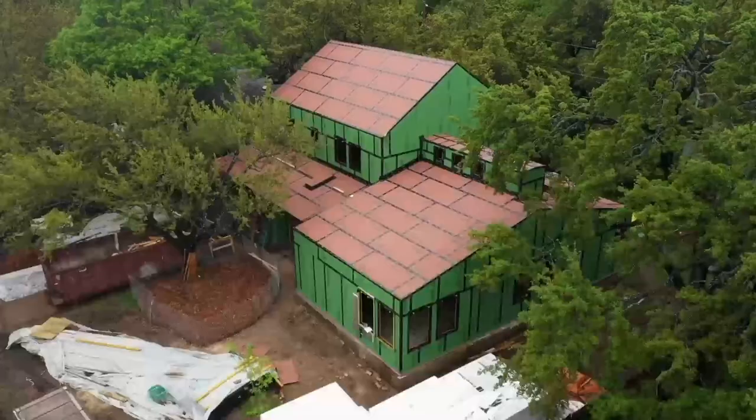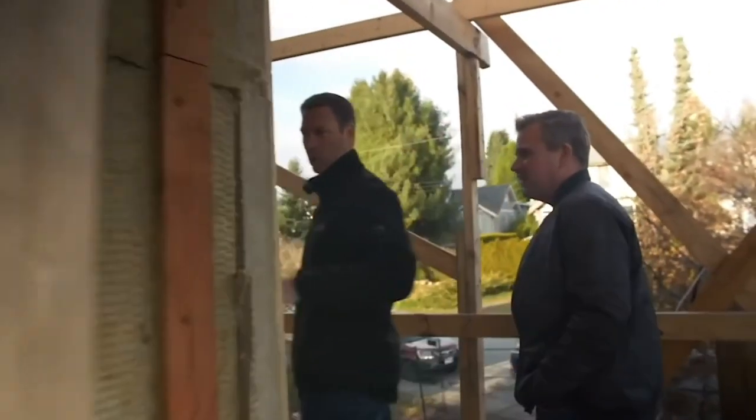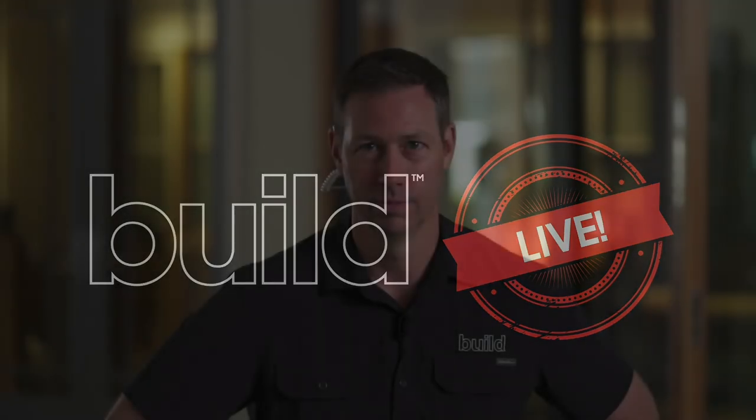The Build Show is live today with a great topic for builders, remodelers, architects, and anyone designing a house. We're talking interior and exterior doors — covering costs and how they're made, so when you order your next door package you know exactly what you're getting. We're coming from the BMC showroom in Dallas, Texas, with door experts Aaron and Chris from BMC.